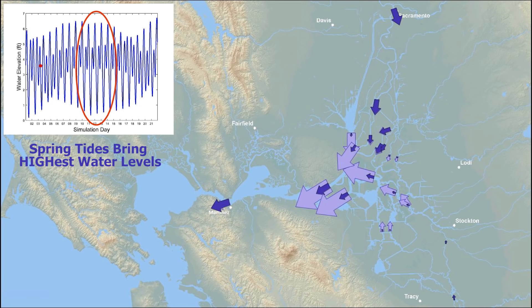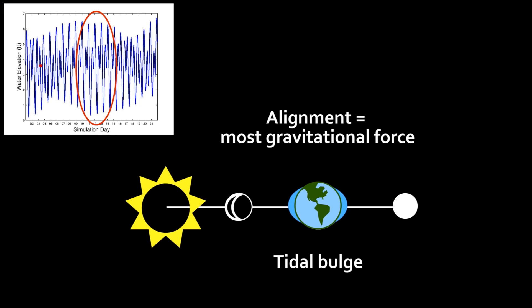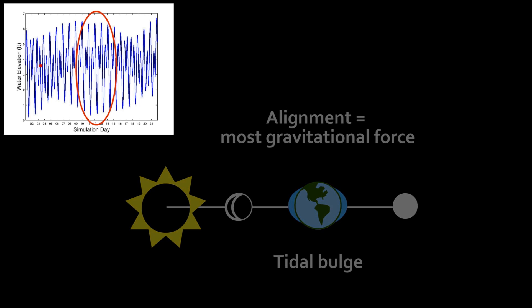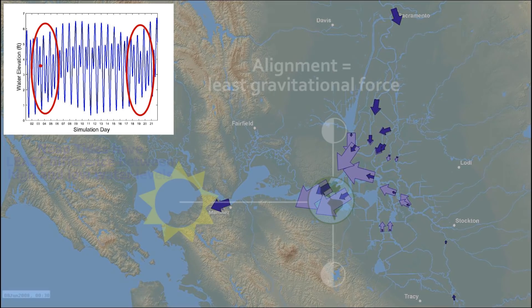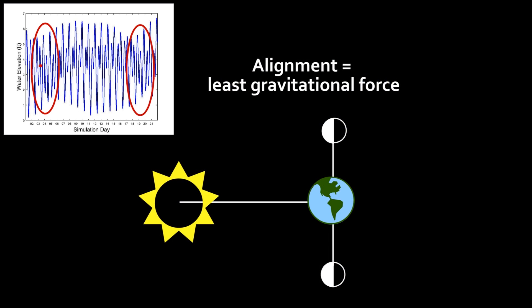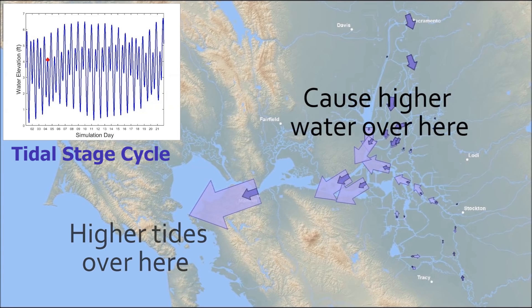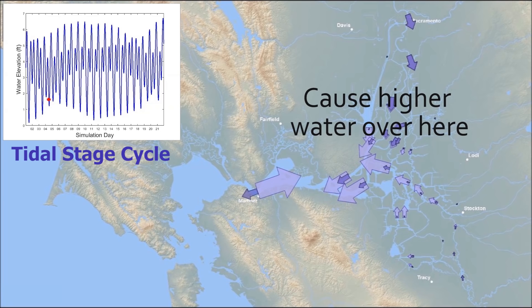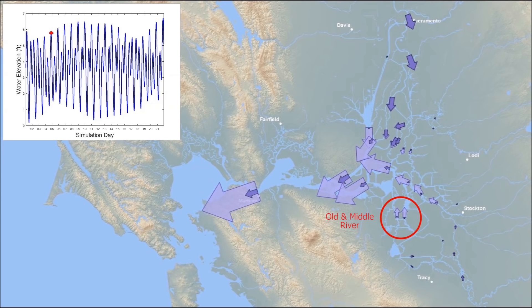Spring tides bring the highest water levels and the most extreme difference between high and low water. They occur with a new or full moon when the Sun, Earth, and Moon are more closely aligned and have the greatest collective gravitational force. At Martinez, the range is over six feet during spring tides. Neap tides have the least difference between high and low water, occurring just after the first or third quarters of the moon. Increased tidal pressure during spring tides increases the volume of water in the Delta, and even without exports, this slight filling can produce small negative flows in smaller channels such as Old and Middle River.